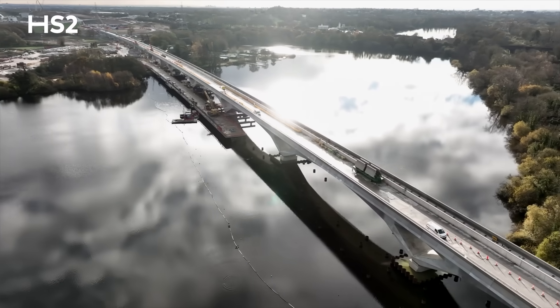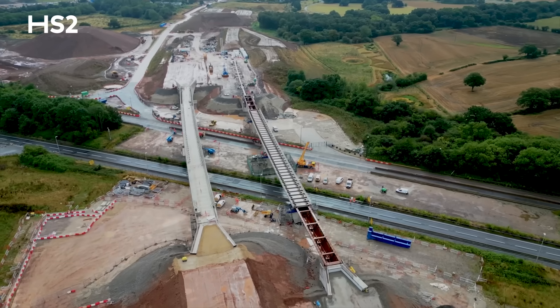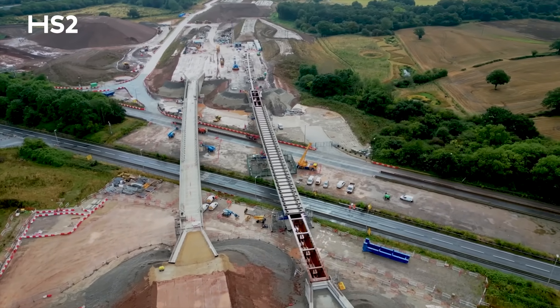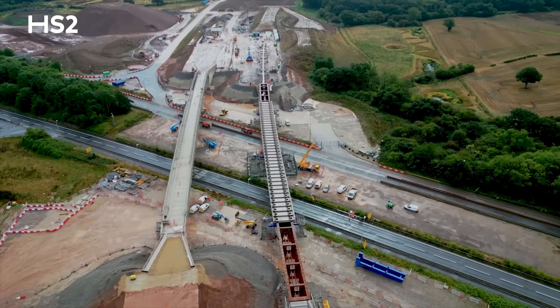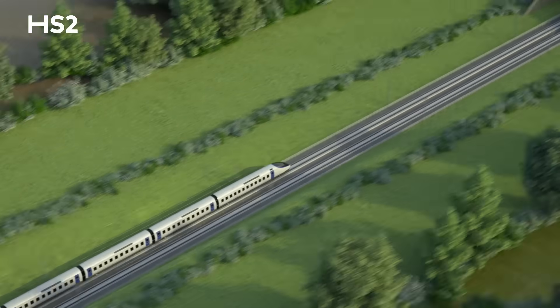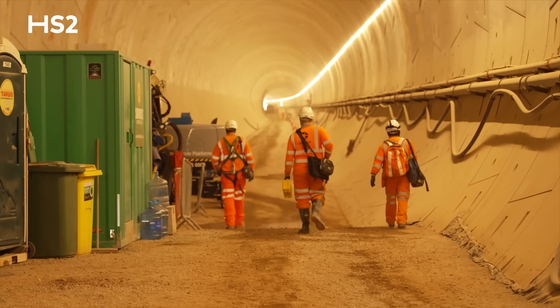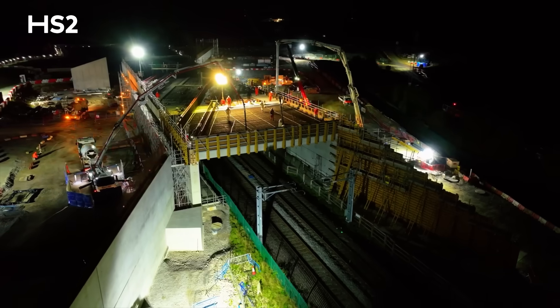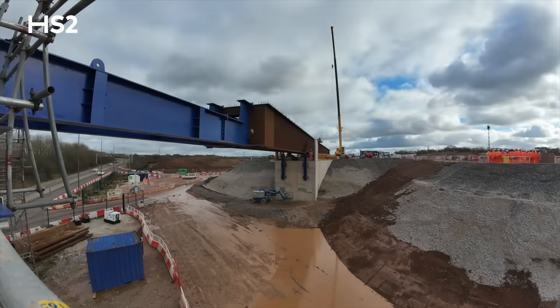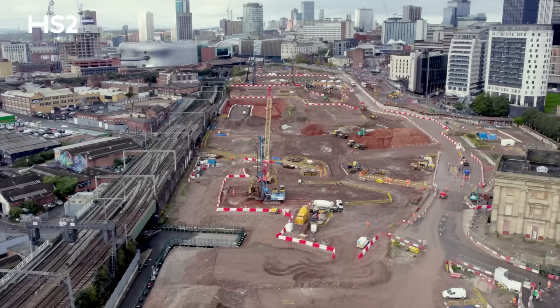HS2 is built to the highest engineering standards. Every asset and structure on the line is designed to deliver resilient rail travel in Britain for the next 120 years and create a new benchmark for efficiency, punctuality and reliability. Our 31,000-strong workforce has made great progress building the railway, from extensive tunnelling and installing bridges and viaducts to key work on our new HS2 stations.